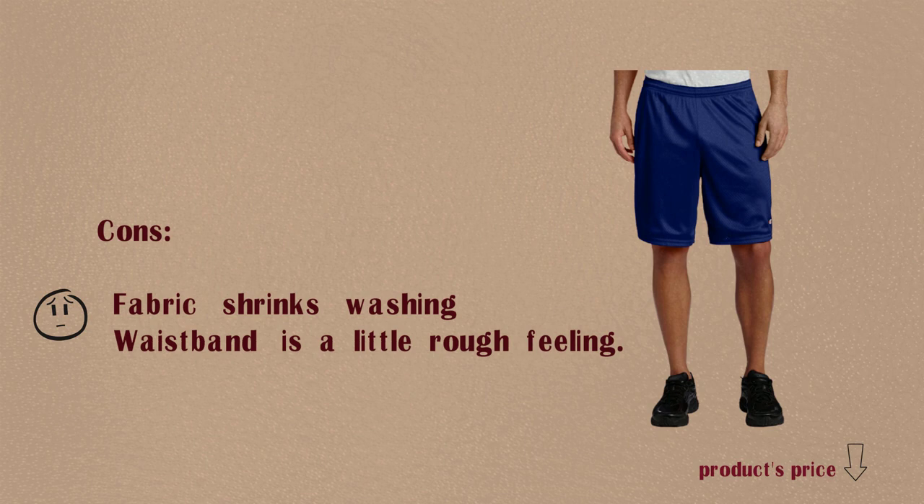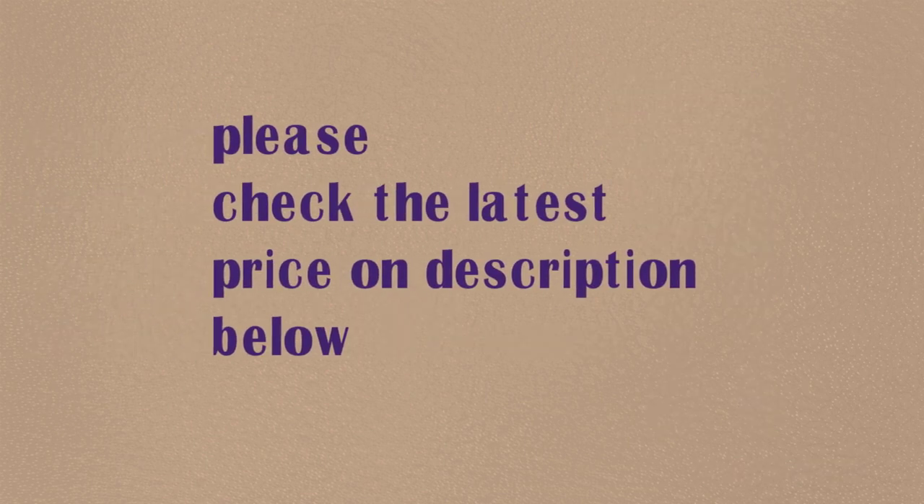Cons: Fabric shrinks when washing. Waistband is a little rough feeling. Please check the latest price in the description below.